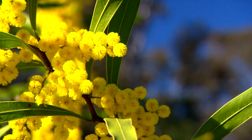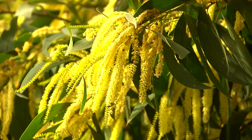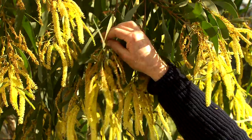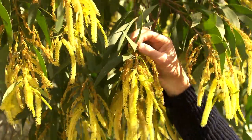Did you know we have almost a thousand different species? But I'm going to show you my favourites. Look at this one. Look at these little rod-like flowers, I just love them. And these are not leaves. They look exactly like leaves. They do, and they perform like leaves. These are actually the base of the leaf that's stretched out to look and work like a leaf.